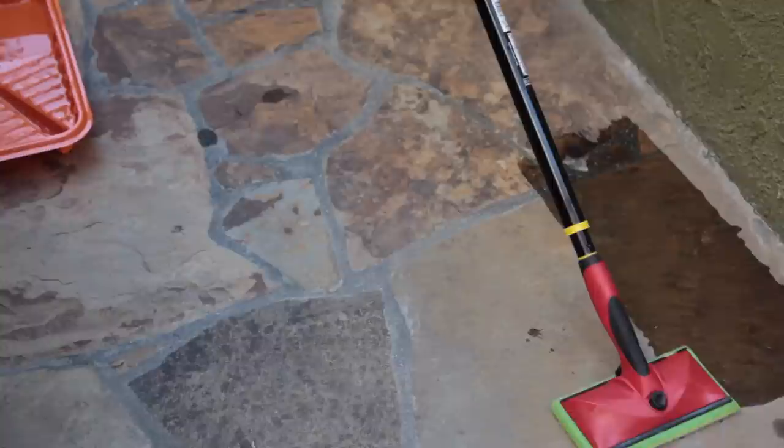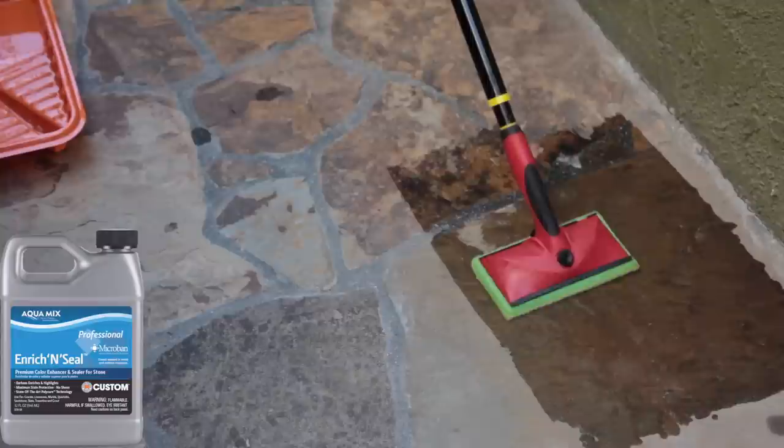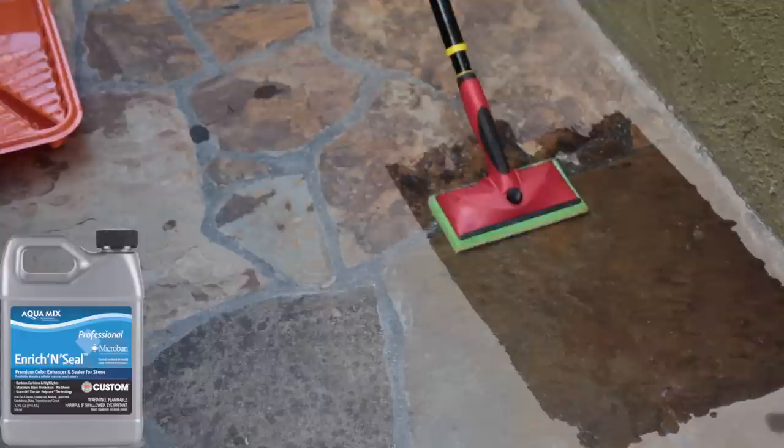To deepen or enhance the color of a natural stone like travertine or slate, apply an enhancing sealer like Enrichen Seal — but do this only after the tile is installed and not after using a penetrating sealer.